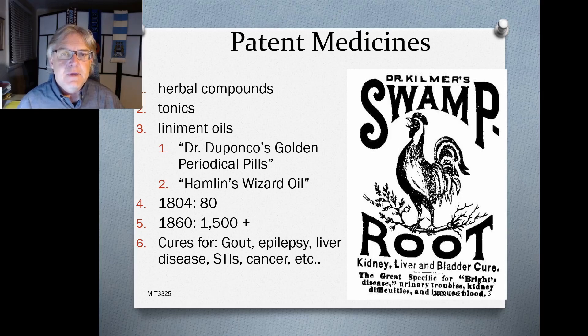Hopefully you're back after seeing the clip. Now let's talk about historical patent medicines. These products came on the scene in the early 1800s but became quite prominent by the mid to late 1800s. Patent medicines were simply a variety of products that promised some kind of health benefit to the user.